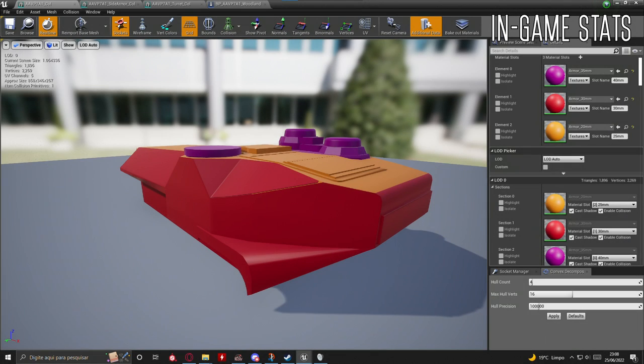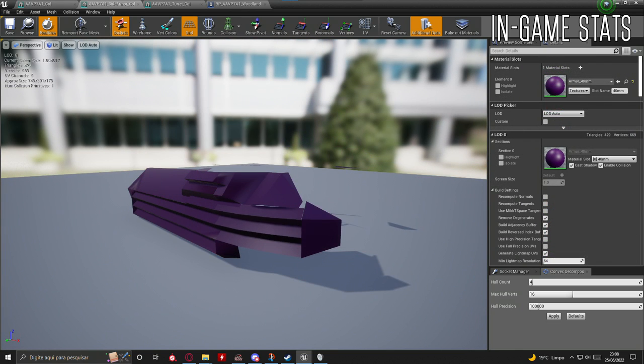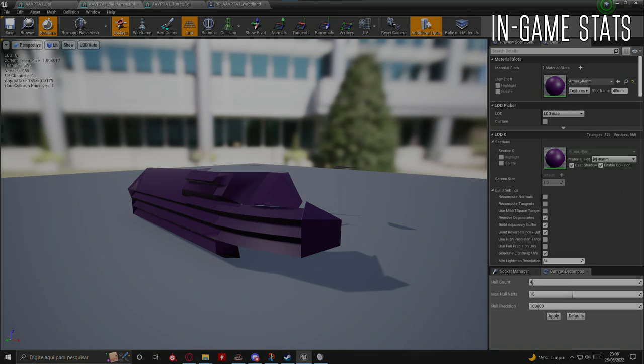Armor-wise, the AAV-P7A1 has almost full 12.7 millimeter protection. Not only that, it is able to take up to three armor-piercing shots from an MBT before going down. This means that it is an excellent vehicle to use as close infantry support.